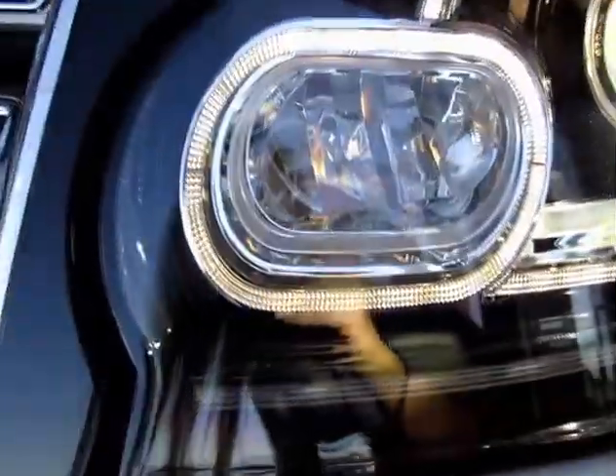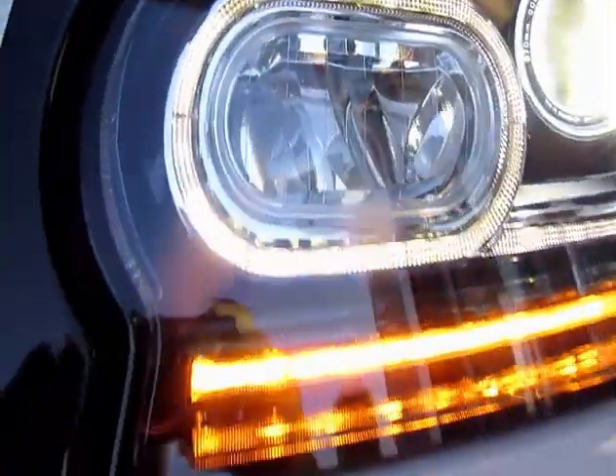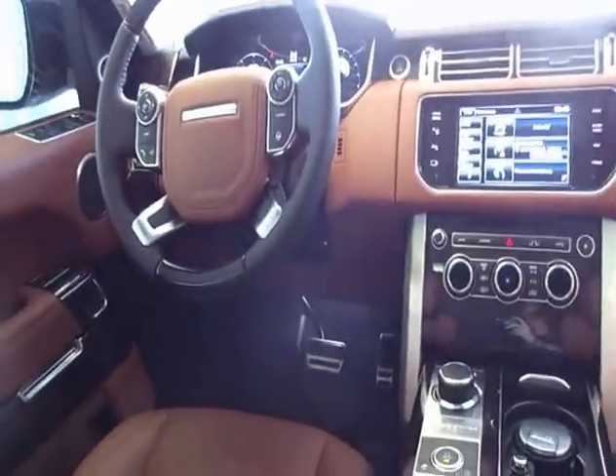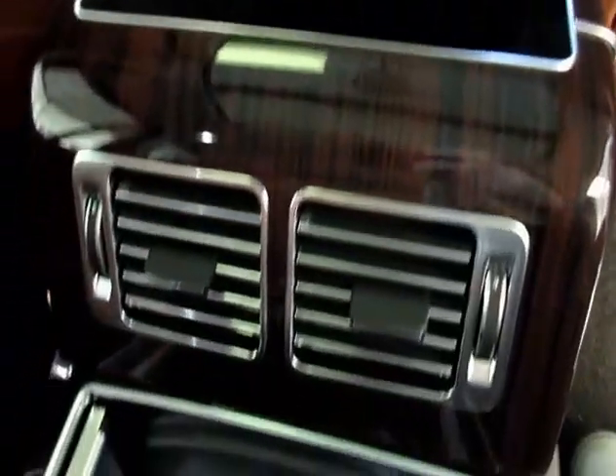This SUV was sold new in Edmonton. 1200 kilometers on it. It was a special order. It has factory screens on the back of the front seats. It has rear tables for working with a laptop or writing on. It has a cooler for champagne between the rear seats.